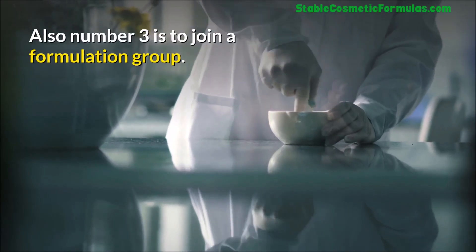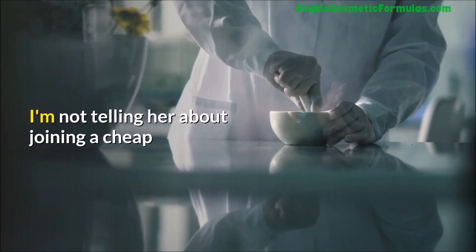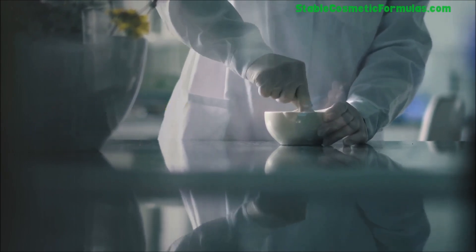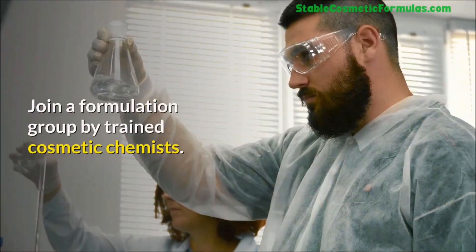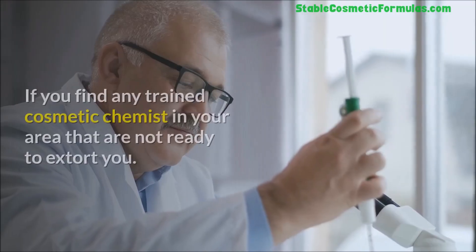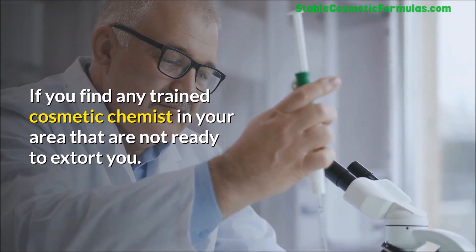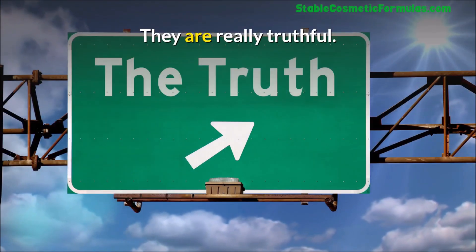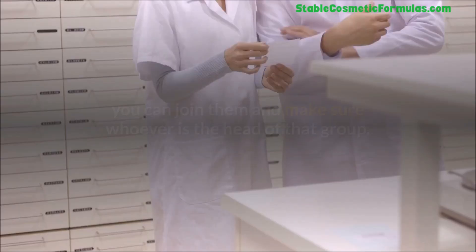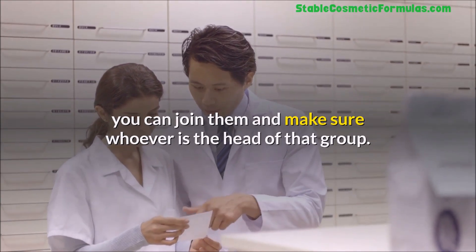Number three is to join a formulation group. I'm not telling you to join a cheap or free formulation group where they just share formulas — that makes no sense. Join a formulation group run by trained cosmetic chemists. If you find any trained cosmetic chemist in your area who is truly truthful and has a formulation group, you can join them. Make sure whoever is the head of that group knows what they're talking about.